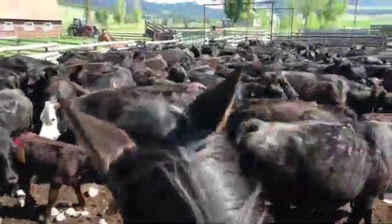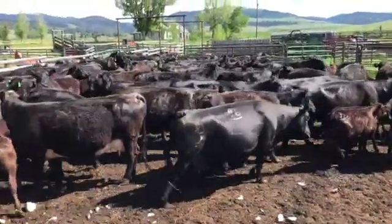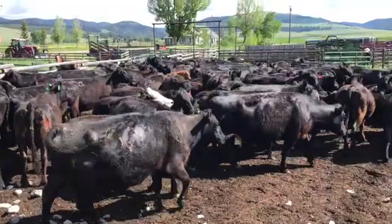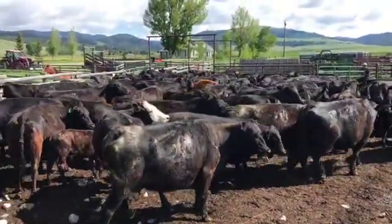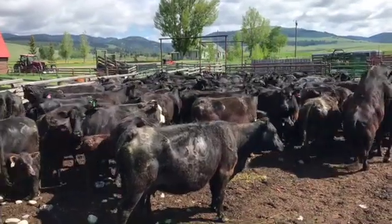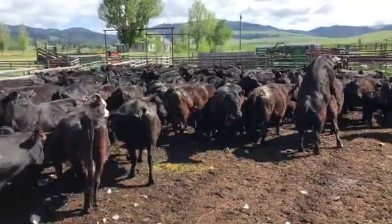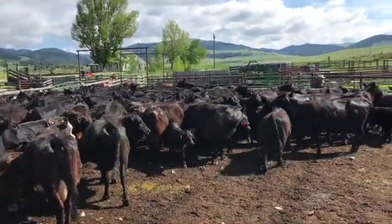Now we're in the corral and Rhys is going to sort the ones he wants to put on the forest. His initial herd is used to the forest — they know where they're going, they've been there before. So they will get the collars, and the rest will stay here at this lease ranch.